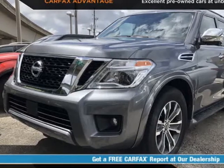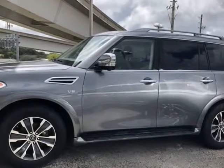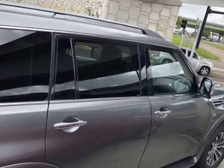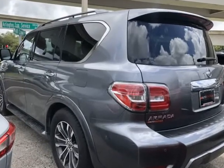This 2019 Nissan Armada SL 4WD is brought to you by Auto Boutique. Auto Boutique is proud to offer excellent pre-owned vehicles priced thousands of dollars below retail value. Found a similar vehicle at a lower price? We will match it.